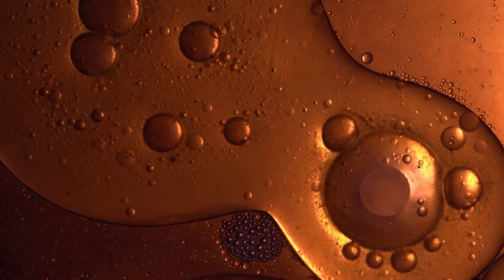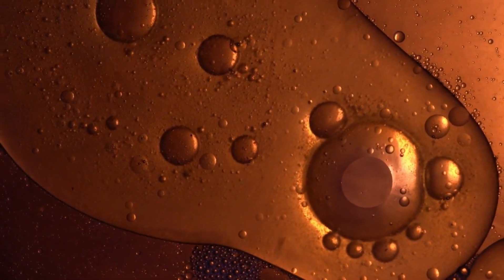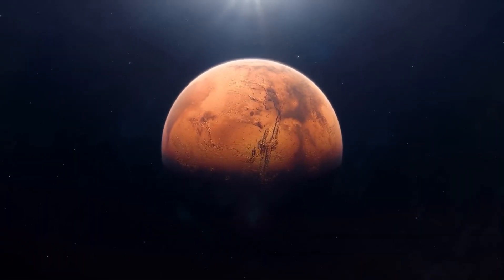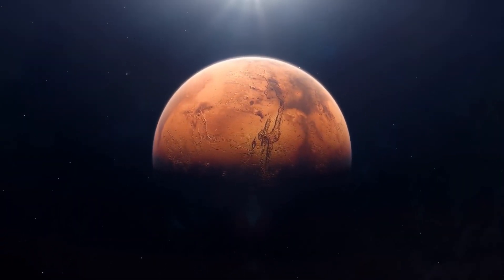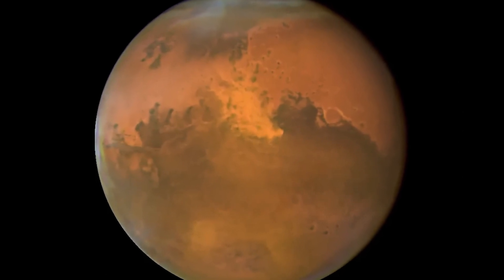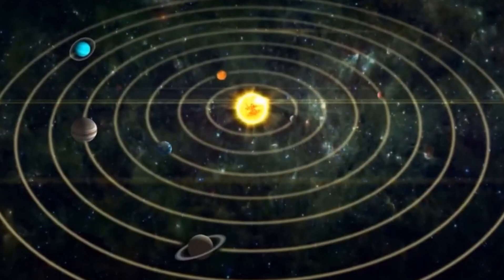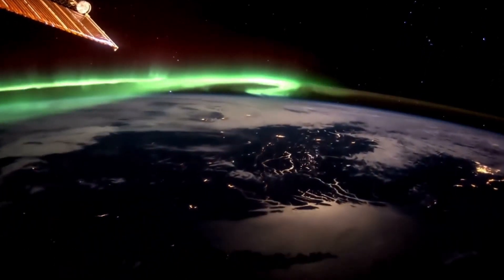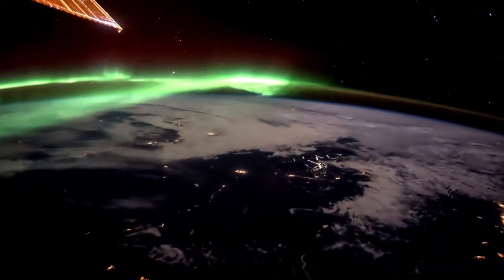To illustrate this, let's examine P/2010 A2. At first glance, it appears to be a typical comet. However, a closer look at its nucleus reveals an unusual filamentary structure. Surprisingly, this is not the comet's nucleus — it isn't even a comet. What we're seeing is an extraordinarily rare event: a collision between two asteroids.